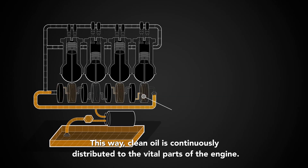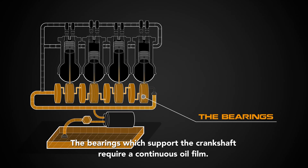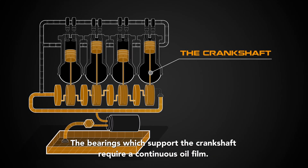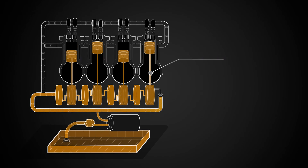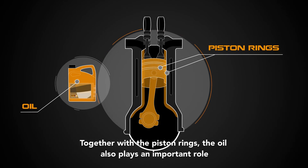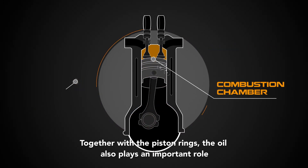parts of the engine. The bearings, which support the crankshaft, require a continuous oil film. The oil's detergents cool down the pistons and keep them clean. Together with the piston rings, the oil also plays